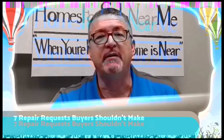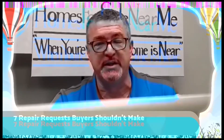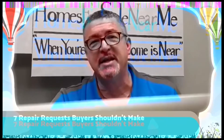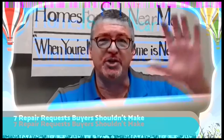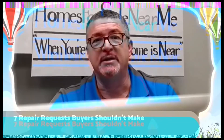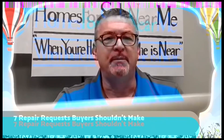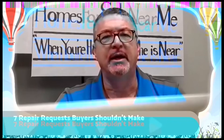Number seven: replacement of failed seals in windows. Unless the window is under warranty, most sellers are not going to fix this — they'll refuse. Window seals fail over time and it's considered normal wear and tear. Pick your battles. A seller is more likely to agree to a $300 or $400 credit for the buyer than to replace 30 $10 items themselves. Separate these things out. Don't mess with your closing over small things. Get your house — get her done — and don't sweat the small stuff.